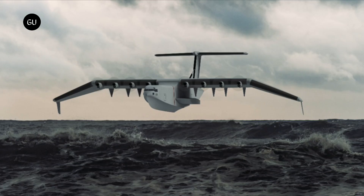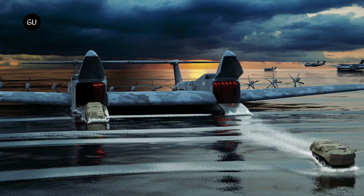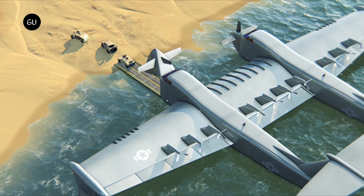A preliminary design review will be carried out at the end of this period. Additionally, three months have been assigned for manufacturing planning and test or demonstration planning reviews. By mid-2024, Phase I will transition to Phase II, with the teams working on manufacturing a full-scale demonstrator of the Liberty Lifter X-Plane.